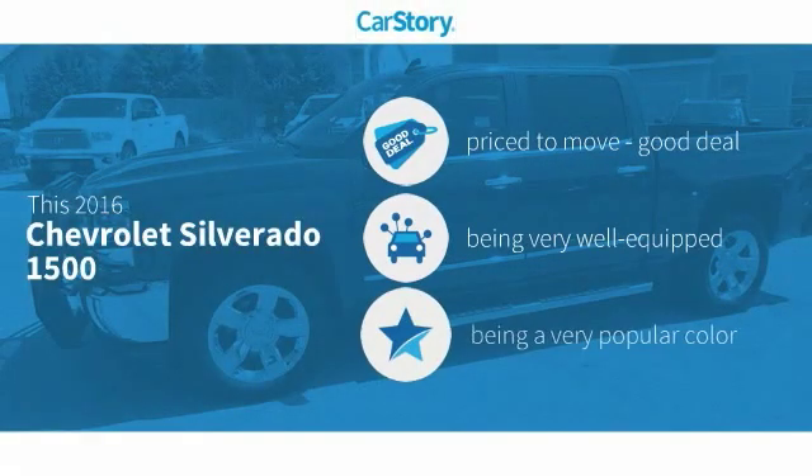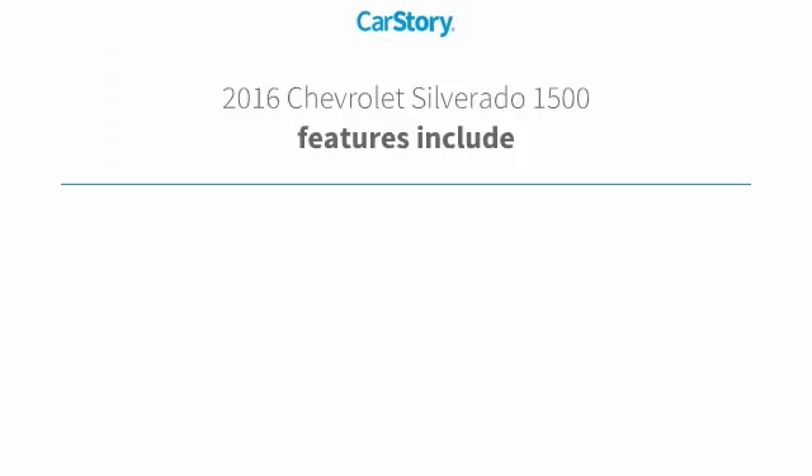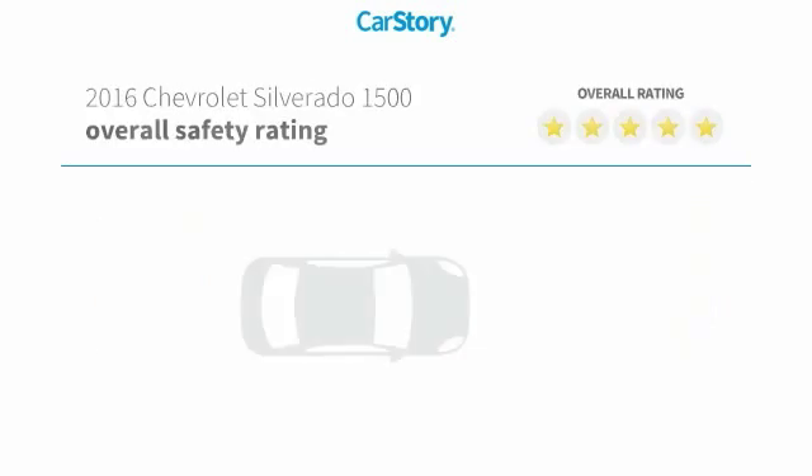Car Story Research indicates this vehicle as being priced below the average market price, loaded with features. Features also include keyless entry, leather seats, rear view camera, steering wheel controls, and MP3, with these ratings.